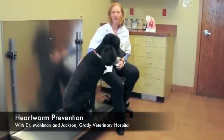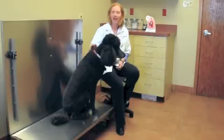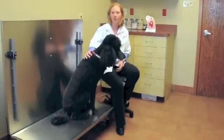My name is Dr. Kathy Moellman. I'm a veterinarian at Grady Veterinary Hospital here in Cincinnati, Ohio. And today I'm going to talk about heartworm disease.